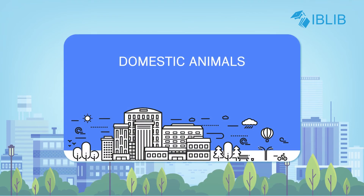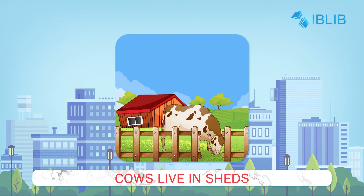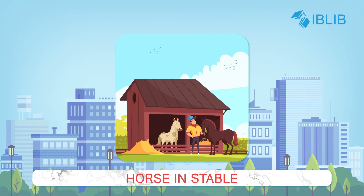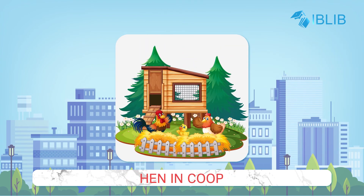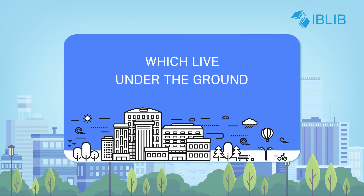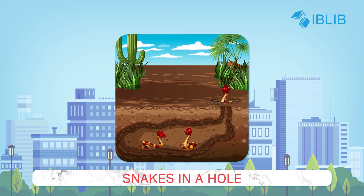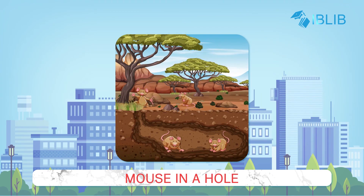Domestic animals and pet animals live in houses. For example, cows live in sheds, dogs in kennels, horses in stables and hens in coops. Some animals also live underground, like rabbits which live in burrows, and snakes and mice which live in holes.